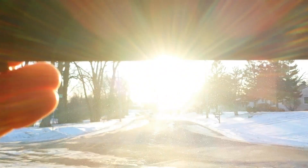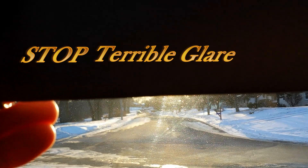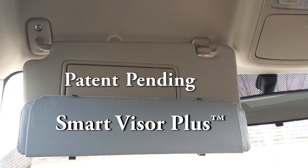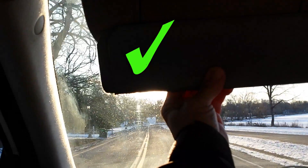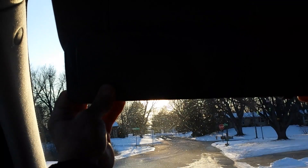Now you can stop the terrible glare of the sun with the patent-pending Smart Visor Plus. Your days of battling sun glare as you drive are over. The Smart Visor Plus easily adjusts to the level you need to block the painful glare, as seen here.